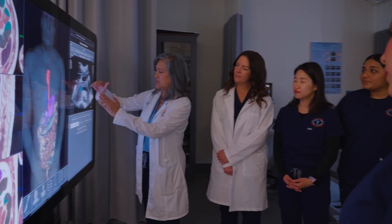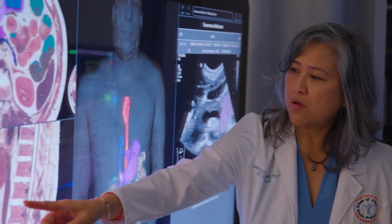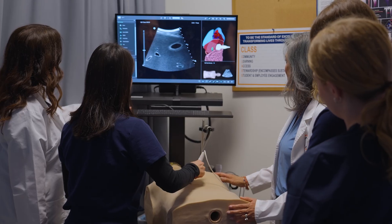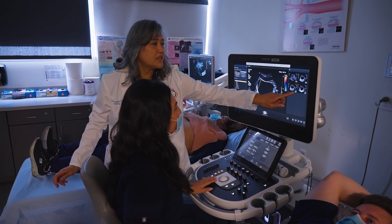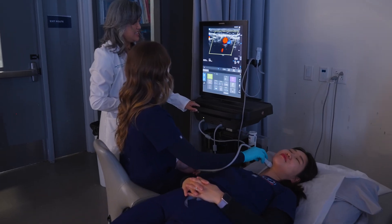The DMS classrooms are equipped with state-of-the-art learning technologies including a virtual human dissector anatomy table. We also have a patient scanning simulator, and our labs most importantly have a wide range of ultrasound machines for our students to develop their scanning skills.